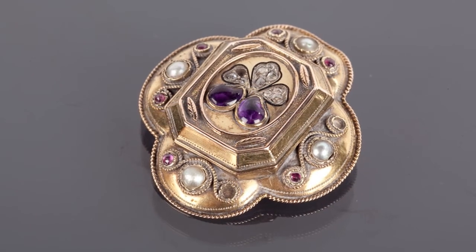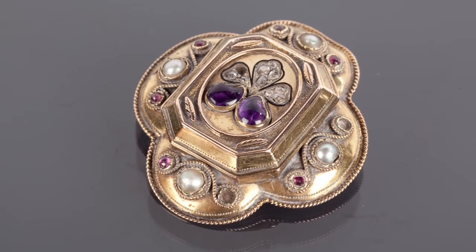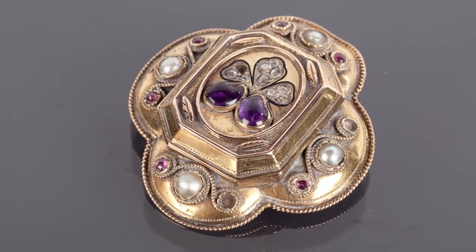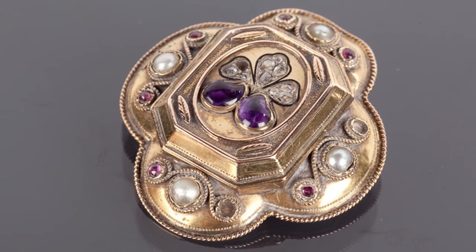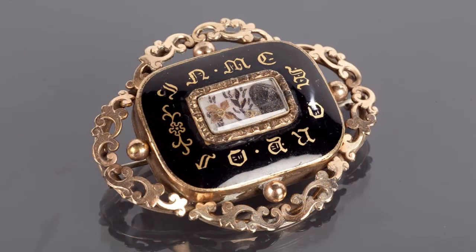Although mourning jewellery was not unique to the Victorian era, it was during the latter part of the 19th century that it really reached its peak. While many find the idea morbid, the high infant mortality rate and low life expectancy meant that for Victorians, death was an accepted part of everyday life.